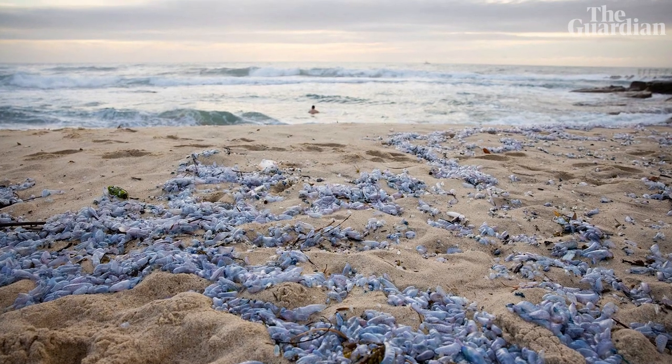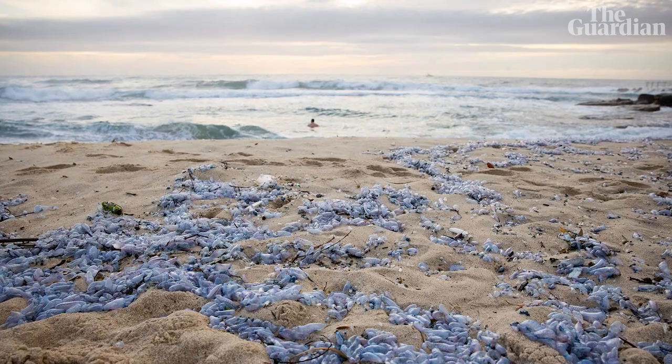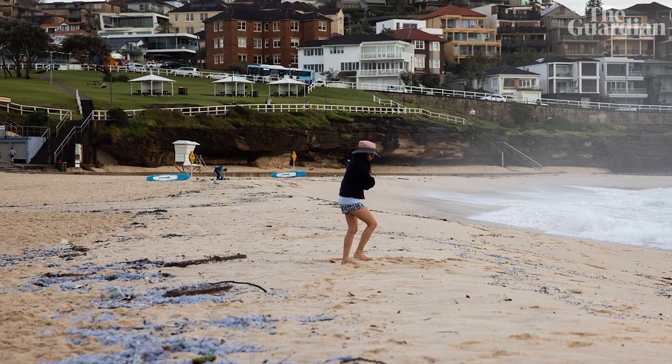I live near Bondi and I'm a lifesaver at Tamarama Surf Lifesaving Club, the next beach south from Bondi. I'm down in the water all the time, multiple times a week, and just in recent days we have noticed a huge influx of blue bottles.